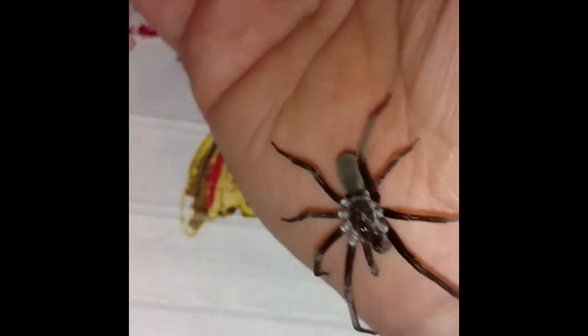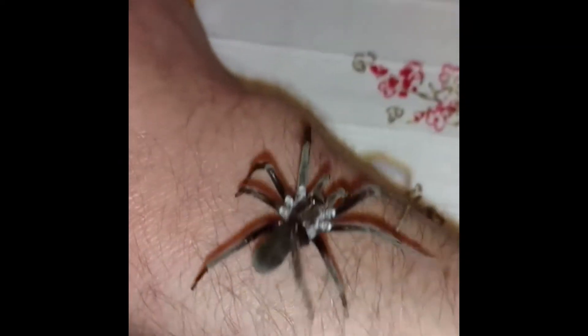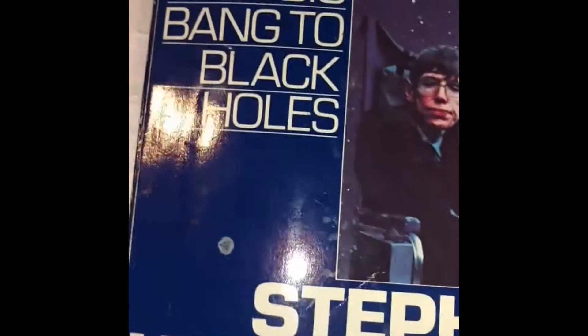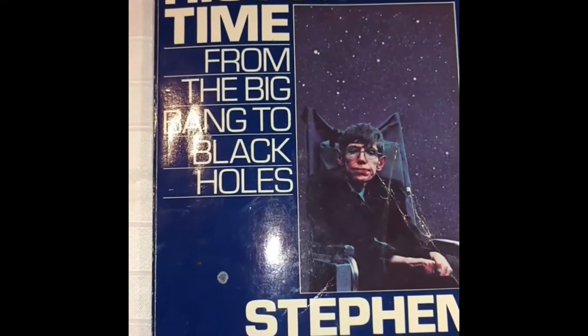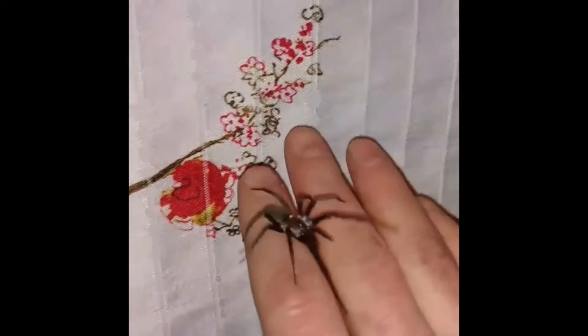This is a black hole spider — it's the subject I wanted to spend a few moments with today in honor of the passing of a great scientist. My copy of A Brief History of Time: From the Big Bang to Black Holes. A black hole spider, Kukulcania hibernalis.